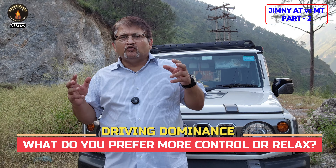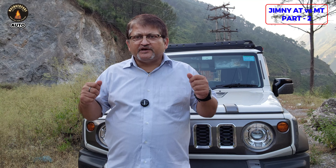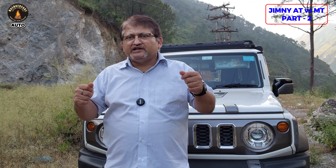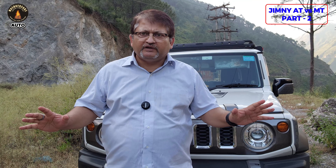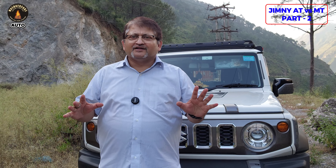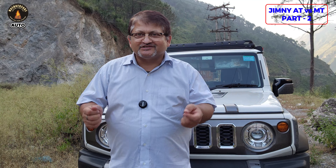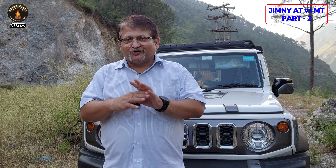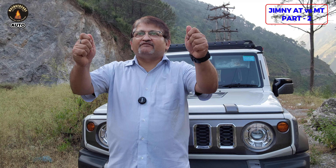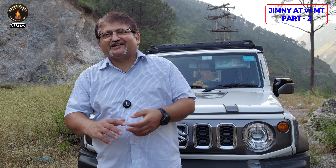Some people really want total control over their vehicle — especially enthusiasts who need power on demand. In that case, they should go for MT gearboxes. But if you want a lavish and comfortable life and want to enjoy the ride in its own flow, go for AT. Just put it in drive mode, concentrate on the steering and what's in front of you, and only apply the brake or push the throttle as needed. That's it.